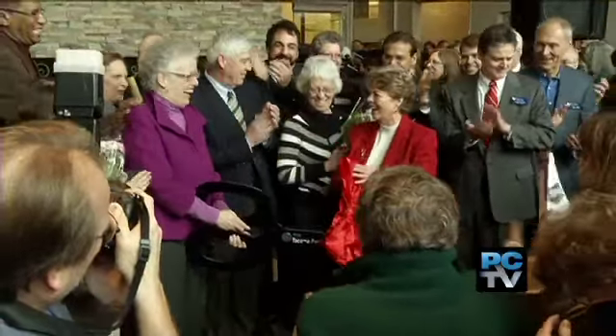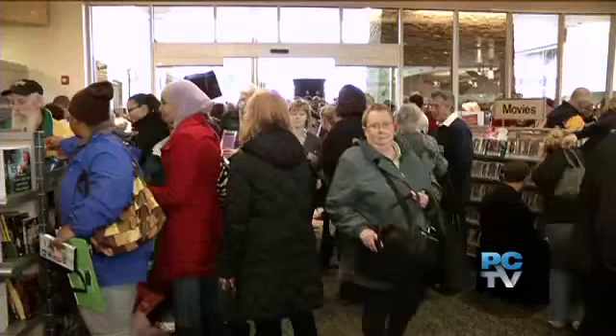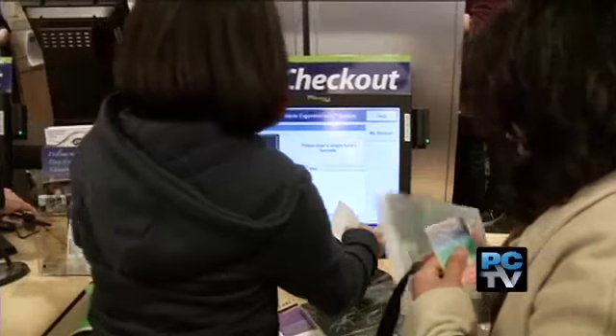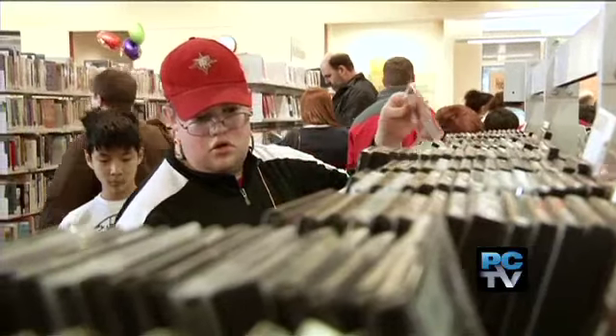It was anything but quiet as more than 4,000 people stood shoulder to shoulder for the grand opening of the new University Place Library. They came to check out the new facility and literally check out some of the 80,000 books, DVDs, and other materials available to lend.